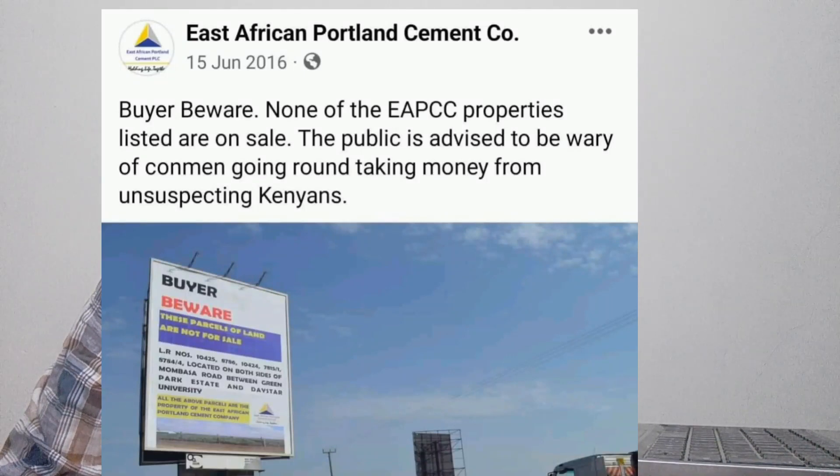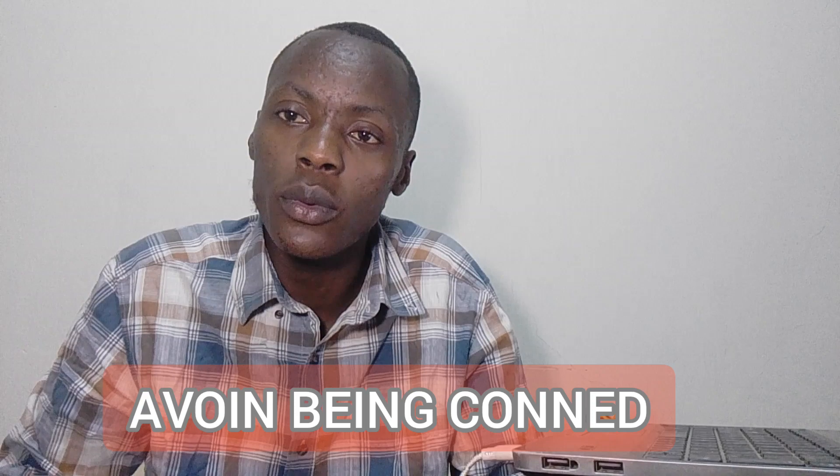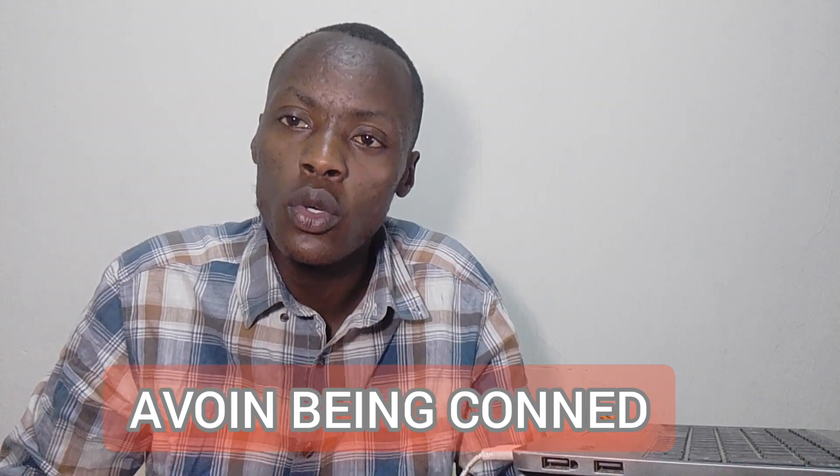Right now in Kenya there are a lot of cases of conning when you're buying land property. Today I came up with steps to explain to you and help you understand what you should do to avoid being conned when you are buying land in Kenya. Please stay till the end of the video — this is going to give you an added advantage. I have my laptop with me, so allow me to use it to show the steps.